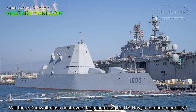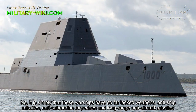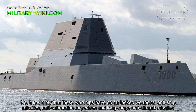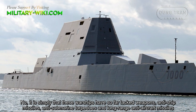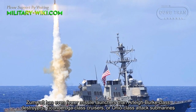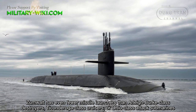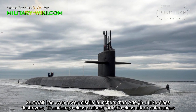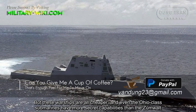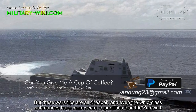Will three Zumwalt-class destroyers help increase the U.S. Navy's combat capability? No — these warships lack anti-ship missiles, anti-submarine torpedoes, and long-range anti-aircraft missiles. The Zumwalt has even fewer missile launchers than Arleigh Burke-class destroyers, Ticonderoga-class cruisers, or Ohio-class attack submarines, all of which are cheaper and the Ohio-class submarines have greater stealth capabilities.